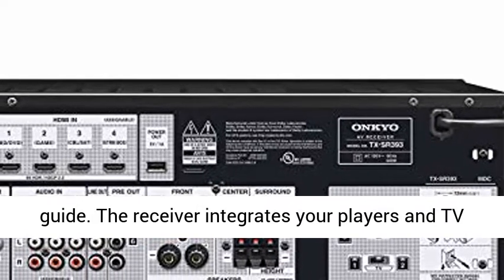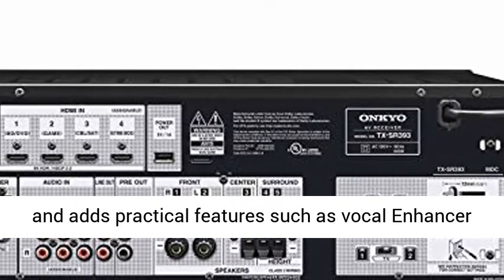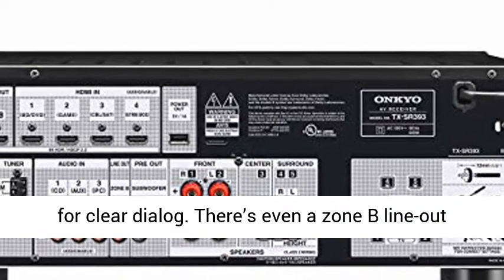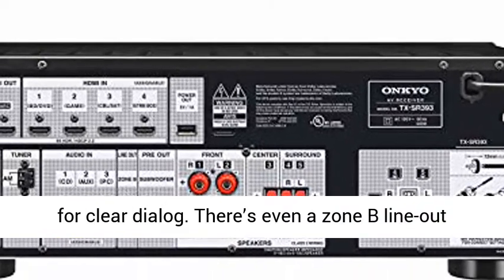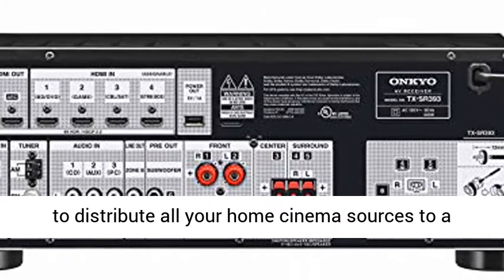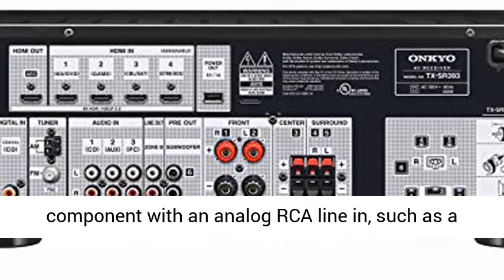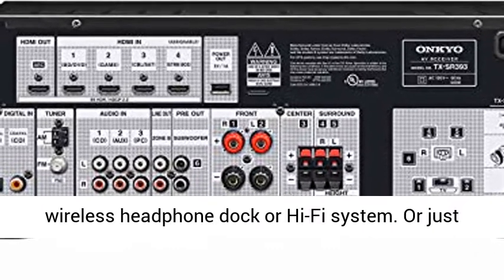The receiver integrates your players and TV, and adds practical features such as vocal enhancer for clear dialogue. There's even a Zone B line-out to distribute all your home cinema sources to a component with an analog RCA line-in, such as a wireless headphone dock or hi-fi system.